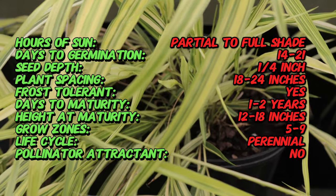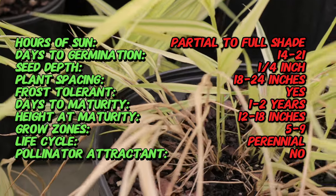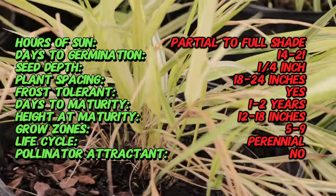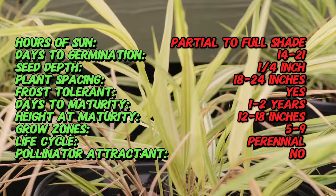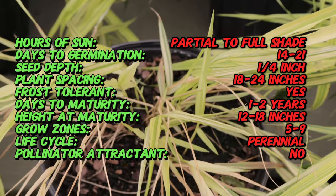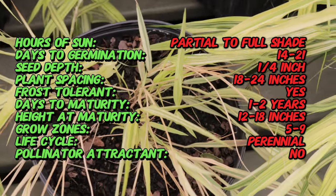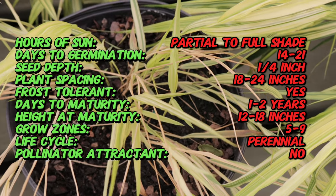Japanese forest grass is a clump-forming perennial with a graceful arching habit. The cultivar Aureola features striking gold-yellow leaves with green margins that create a beautiful contrast in the garden. The foliage grows in a cascading, fountain-like manner, reaching a height of 12 to 18 inches with a similar spread. In late summer, it produces inconspicuous flower spikes that blend into the foliage.